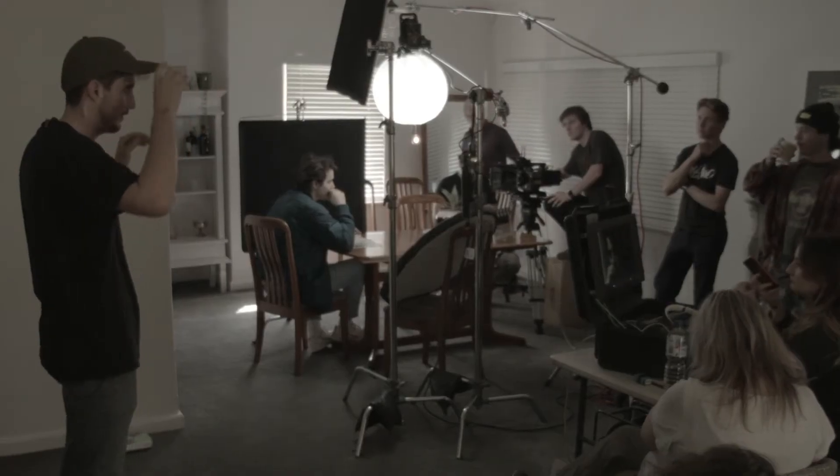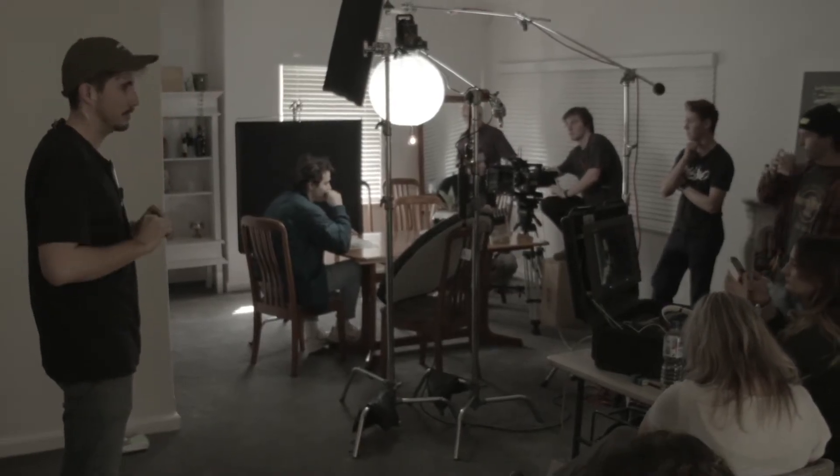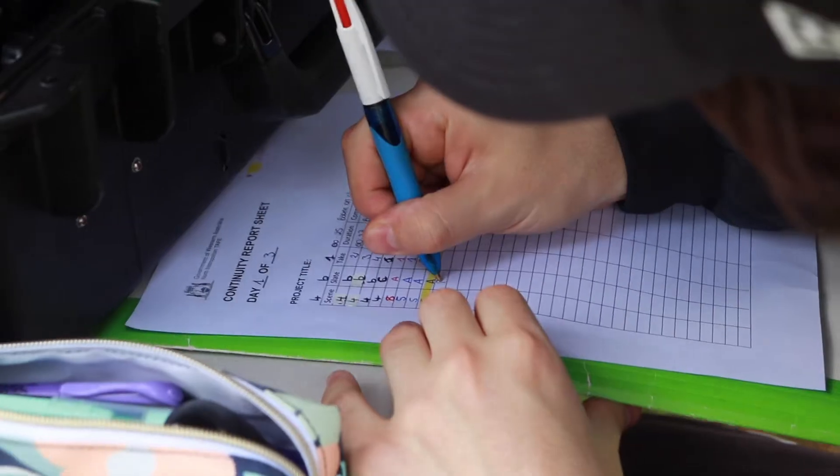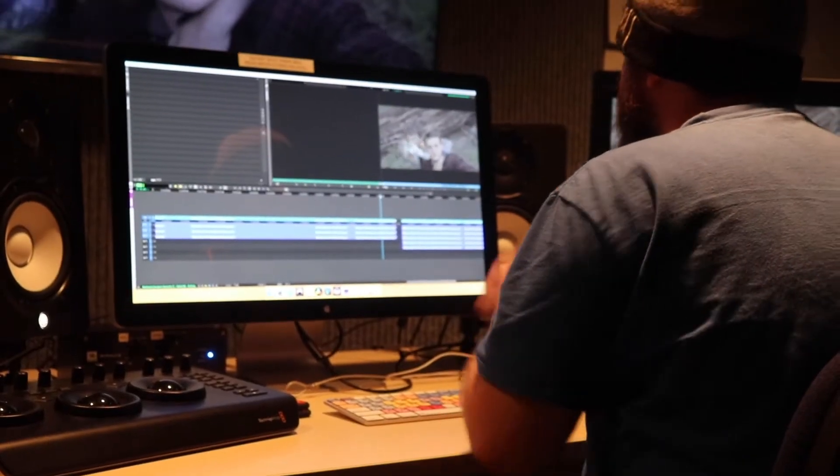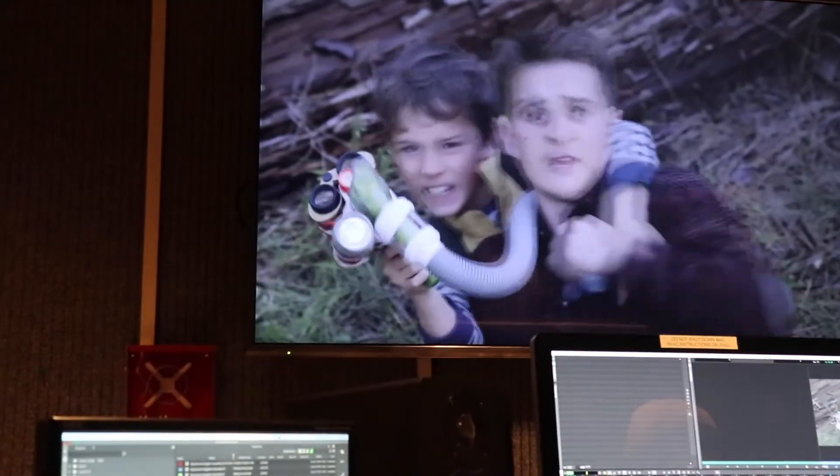The six-minute films are the big projects that we do in advanced diploma. We go into the procedure of pre-production, through production, through post-production, and that whole process lasts basically the whole year.